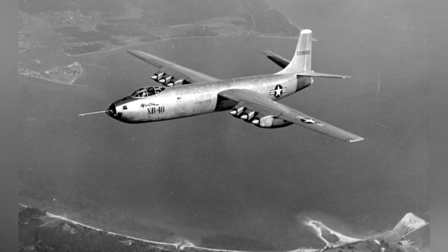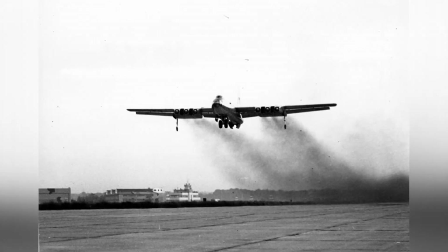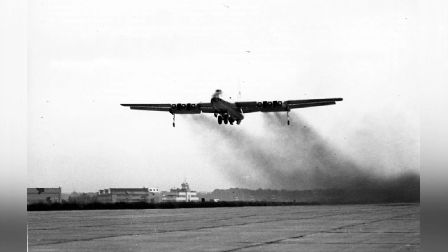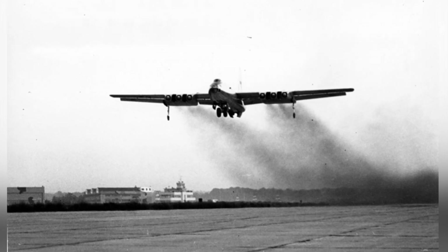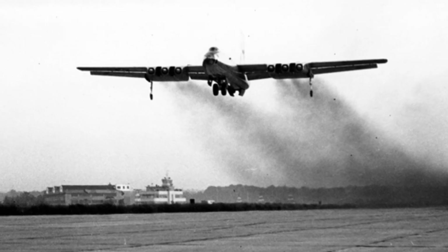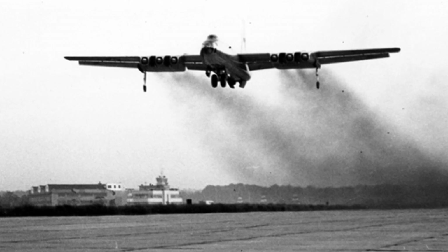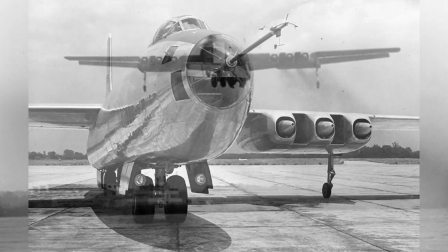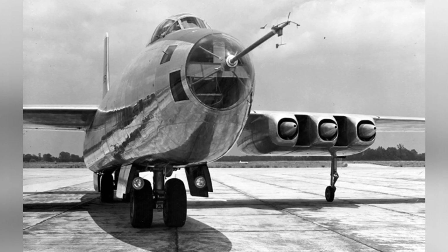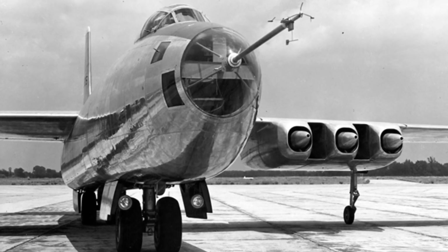The aircraft's landing gear was unique, with a front and rear bicycle-style configuration distributed fore and aft of the bomb bay. To balance the aircraft, a small wheel-type landing gear was also installed under each engine nacelle. This unique design made landing more challenging, but it was a compromise due to the thin wings not being able to accommodate larger landing gear and the limited fuselage space occupied by the bomb bay.